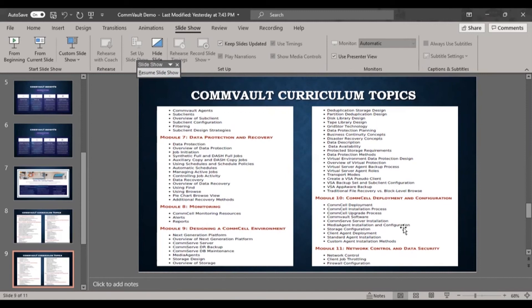Module 9 is designing the CommCell environment — a critical module covering storage design, media agent design, CommServer design, CommServer data backup, DR backup design, database maintenance, and storage overview. Concepts of data availability, data description, and disaster recovery all fall under this designing module.